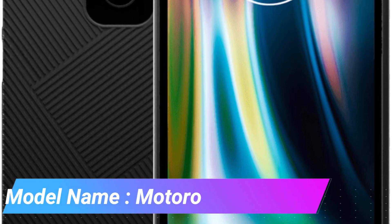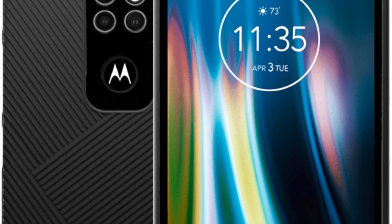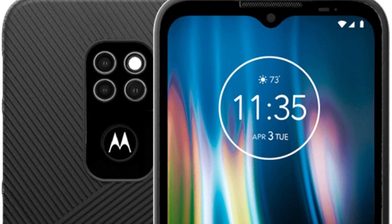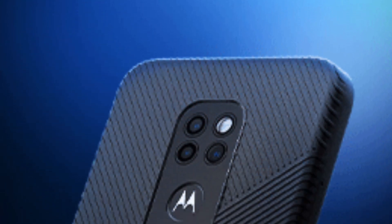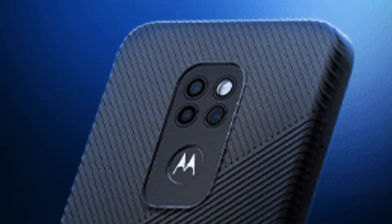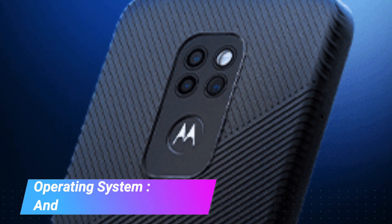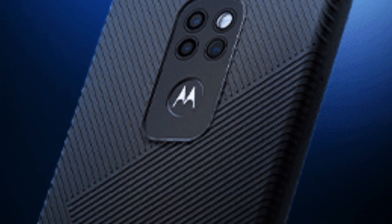The device operates on Android 10.0, offering a stable and user-friendly interface. It is equipped with 4G cellular technology, ensuring fast internet connectivity. The phone boasts a memory storage capacity of 64 GB, paired with 4 GB of RAM, which is adequate for regular usage, including multitasking and running various applications. Additionally, the storage can be expanded using a MicroSDXC card, though it uses a shared SIM slot. The Motorola Defy 2021 features Wi-Fi connectivity technology, allowing easy access to wireless internet networks.